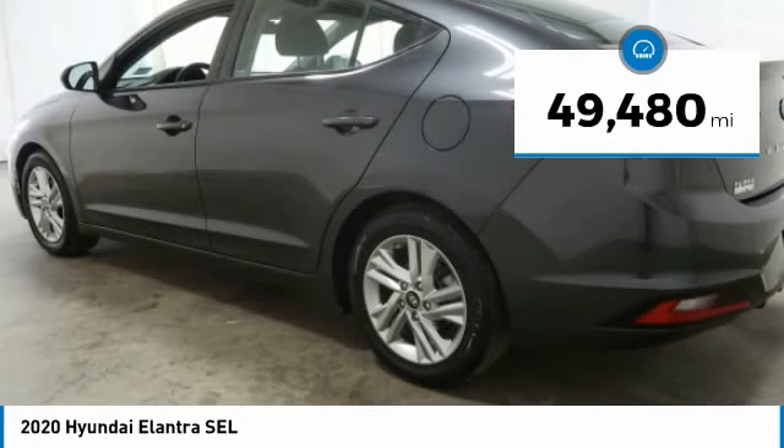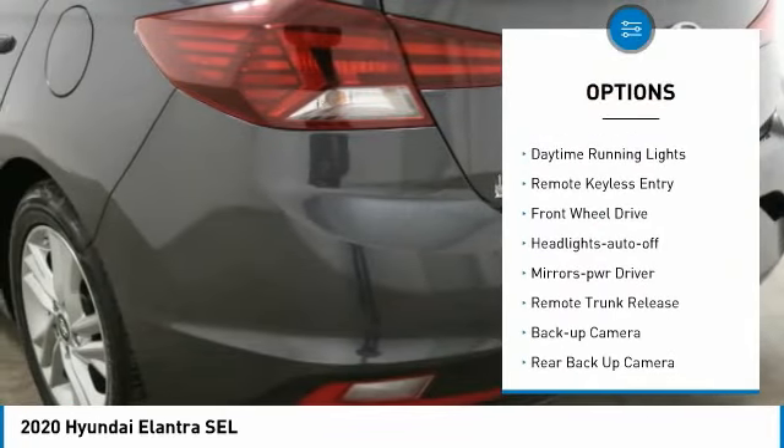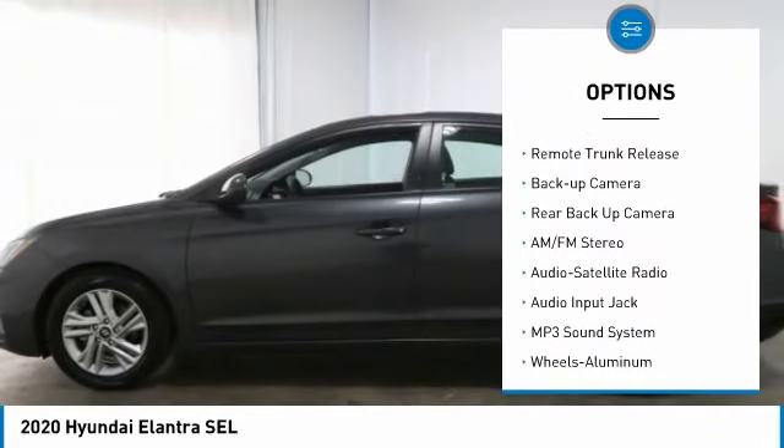This vehicle has less than 50,000 miles. Here are some of this vehicle's great options: aluminum wheels, heated side mirrors, traction control, daytime running lights, remote keyless entry.